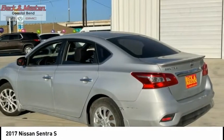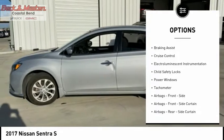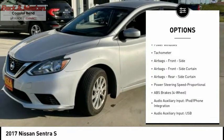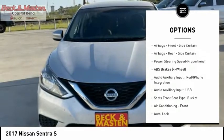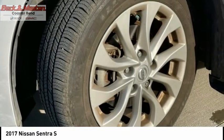Here are some of this vehicle's great options: Traction Control, Stability Control, Daytime Running Lights, Power Brakes, Braking Assist, Cruise Control, Electro-Illuminescent Instrumentation, Child Safety Locks, Power Windows, Tachometer.